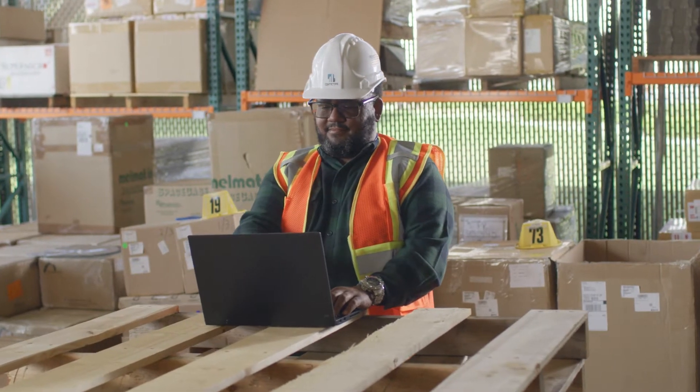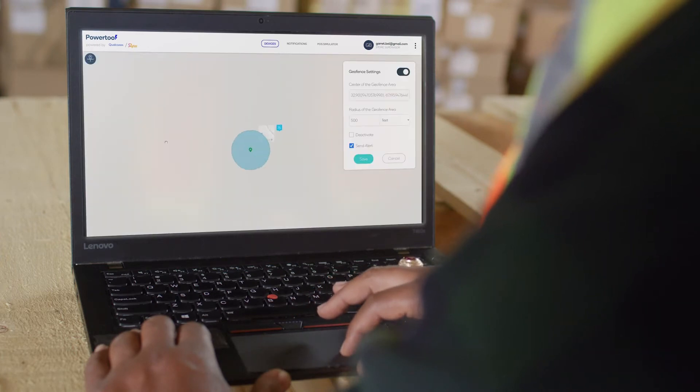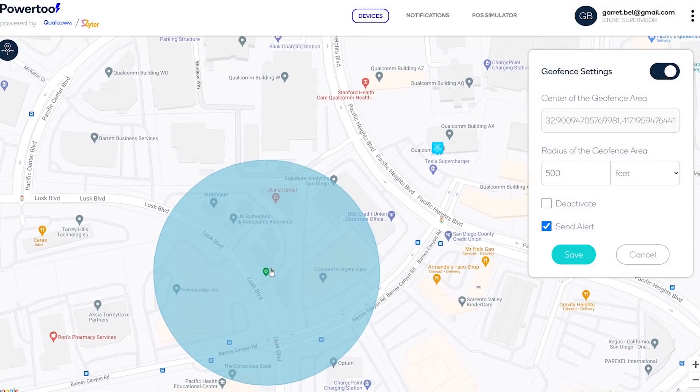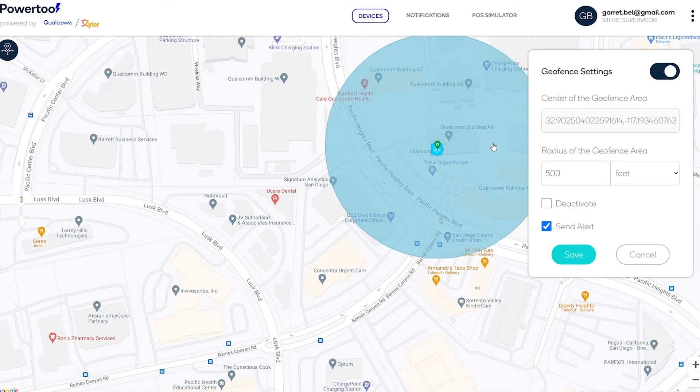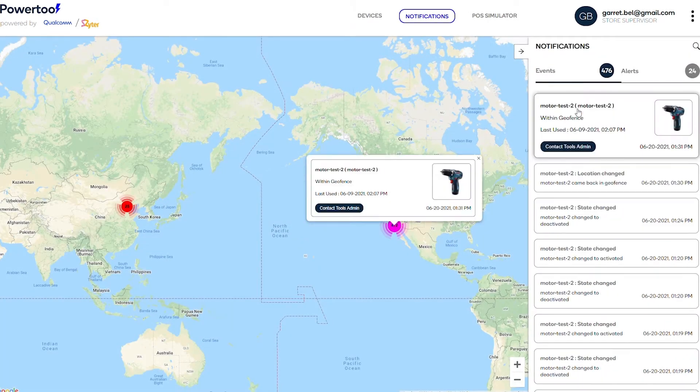Cellular technology also provides location accuracy that's useful for location services. For example, a construction company can keep track of their tools across multiple work sites, where geofences can be established to alert management and disable tools when they leave designated spaces.